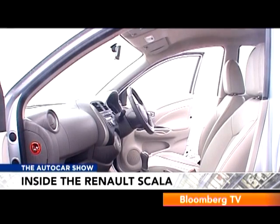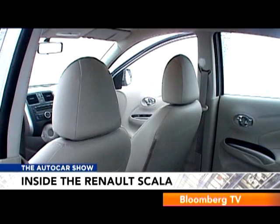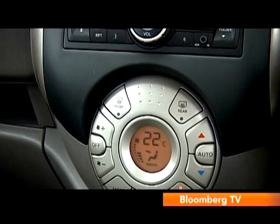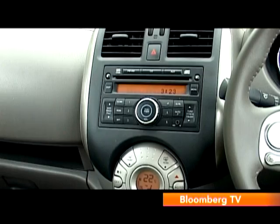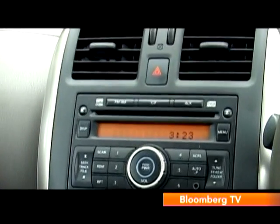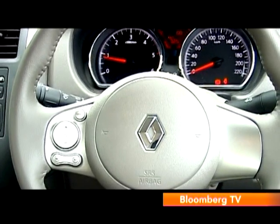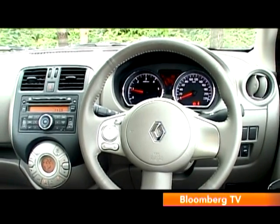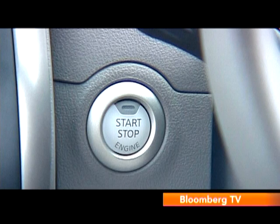Redesigning interiors is a time-consuming and expensive affair, which is why the Scala has pretty much stuck to the Sunny's interior template. It has the same greyish dashboard which feels a bit tough, the same round layout of the air conditioner controls, the same music system, chrome door handles, instrument cluster, and steering wheel. But there is a Renault lozenge sitting on the steering wheel boss, and it also has the keyless start-stop system.